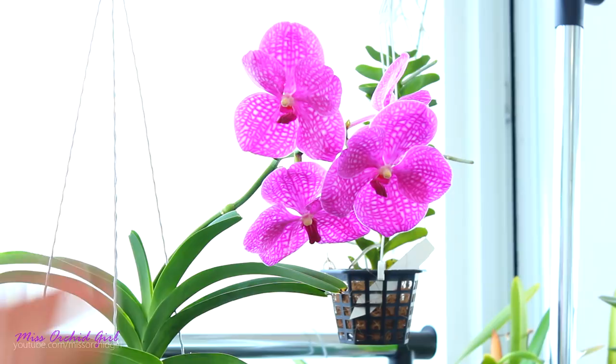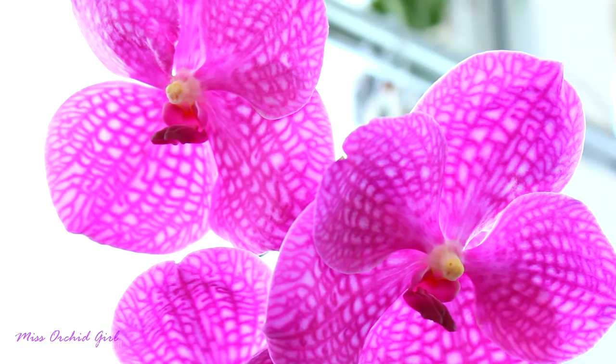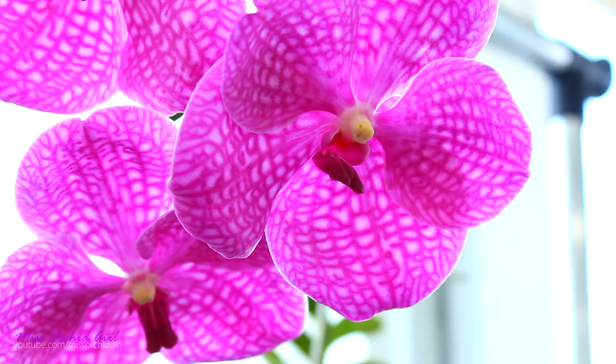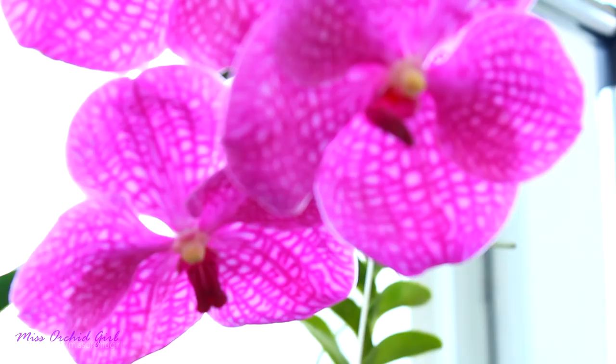Let us start with the Vanda. The Vanda Pachara Pink is one of my oldest Vandas. I have her for a lot of years and every year she does not fail. She blooms twice, even three times. Pacharas can do that with these beautiful magenta colored flowers that sadly lack a fragrance but make up for it in color and size. I love the tessellation this orchid has on her blooms and I really love the darker lip overall. She's a joy to grow, very suited for beginners, and you can easily find her in shops.